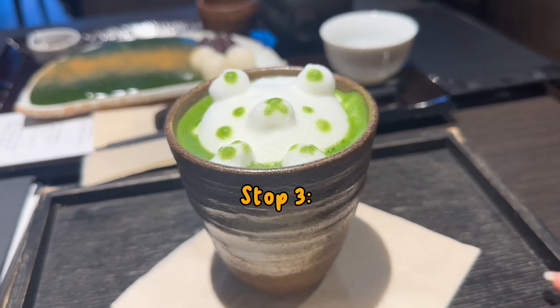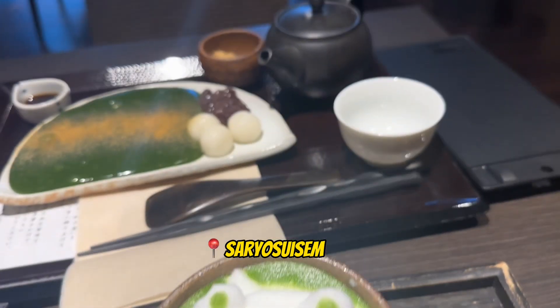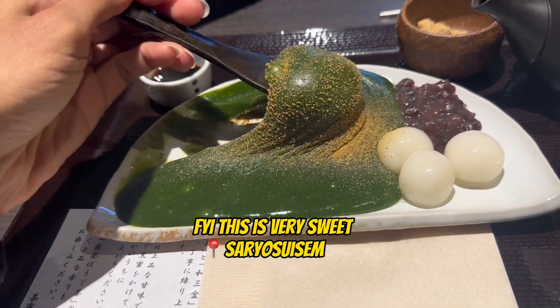Stop 3 is a cafe that has matcha art and drinks, also traditional matcha desserts. It was a bucket list item for foodies — I would highly recommend it. It's called Sasura Suan.